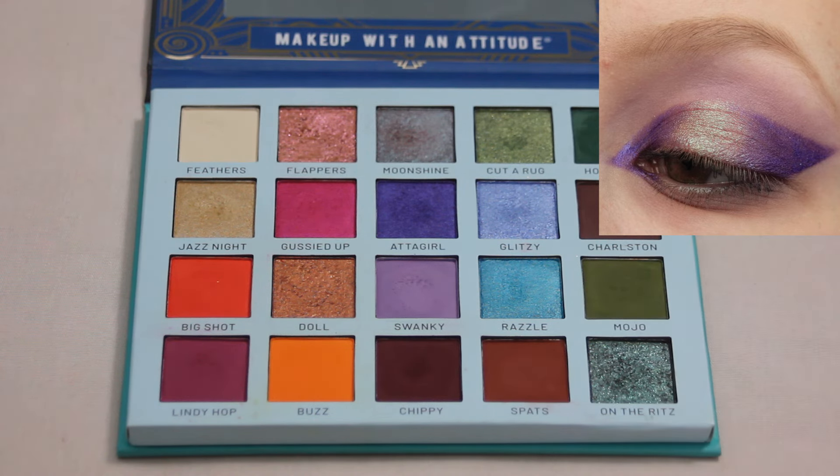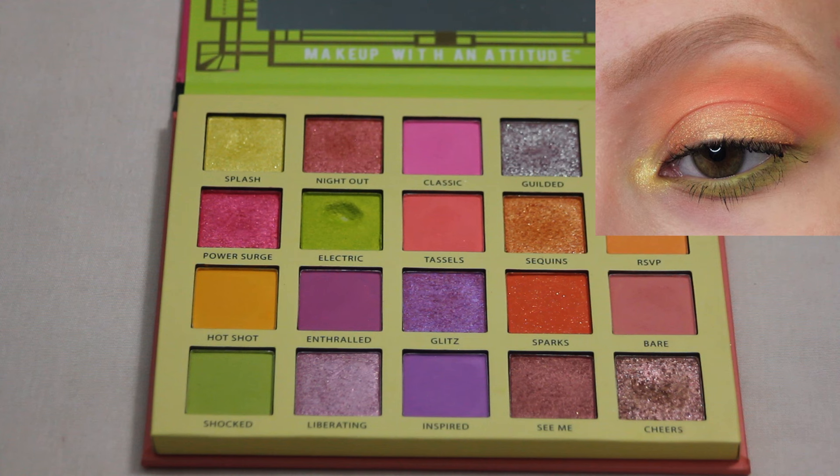Then we have my Rude Cosmetics Roaring Twenties Neons palette — super fun color story. I've created quite a few fun looks with this one but I think my favorite is still this one. I love how this look came out — I loved the color combo of the orange and the green and the yellow inner corner. This was a little bit more of an everyday look for me with this palette. There are not neutrals in this palette but I was able to make it work for an everyday look.